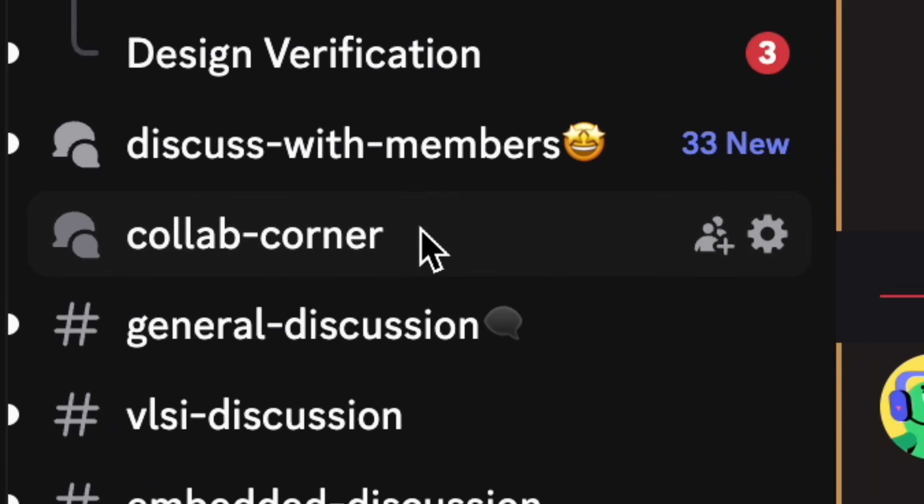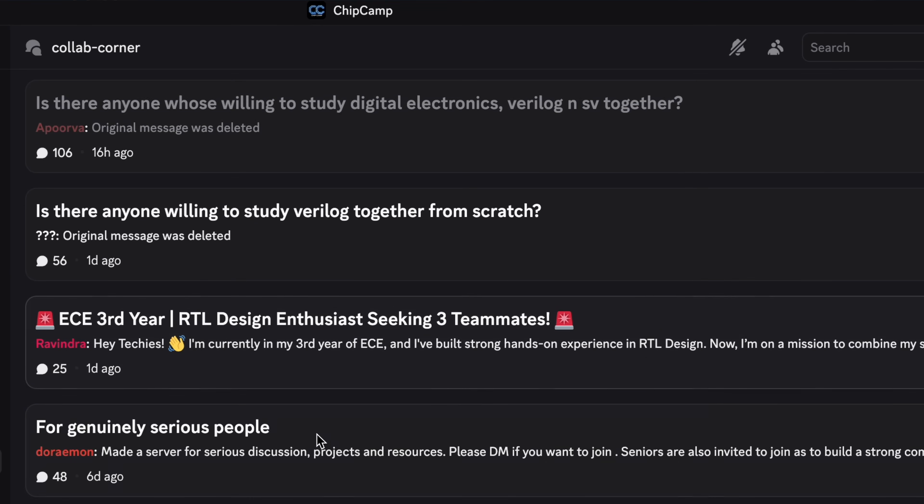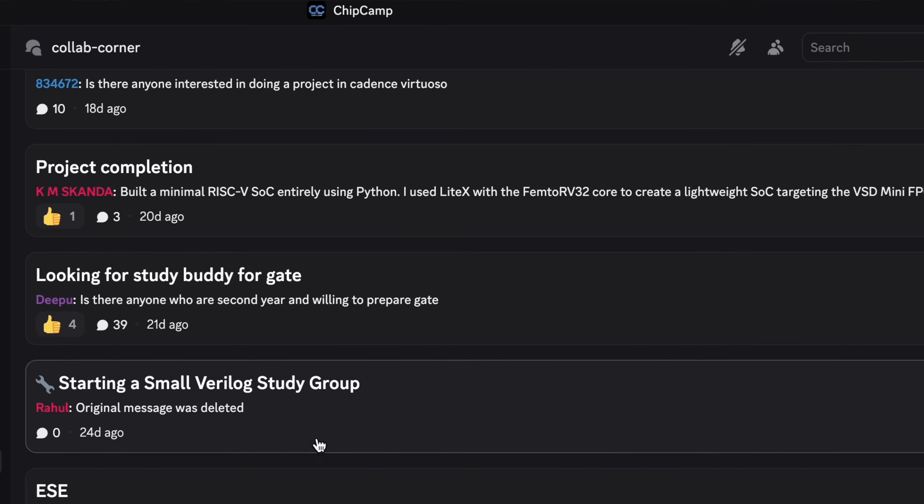For analog VLSI projects, I'll make a separate video integrated into a roadmap video for analog VLSI — we'll include projects there. For now, I'll share some good analog projects in the description. Let me know in the comments if you like the project ideas and whether we should have a project series implementing these. I'll be posting all these projects on our Discord ChipCamp server — I highly recommend doing them as a team. Head over to the collab corner on the server, share what project you're working on, and mention the teammates you're looking for. ChipCamp is now one of the biggest electronics communities online, so make the most of it.